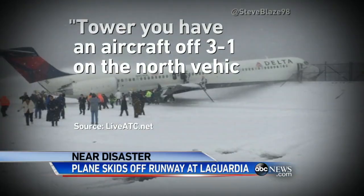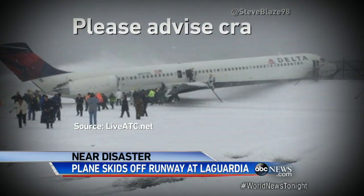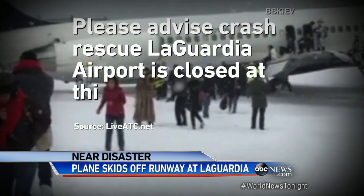I have an aircraft off 3-1 on the North Vehicle Service Road. Please advise crash rescue. LaGuardia Airport is closed at this time.